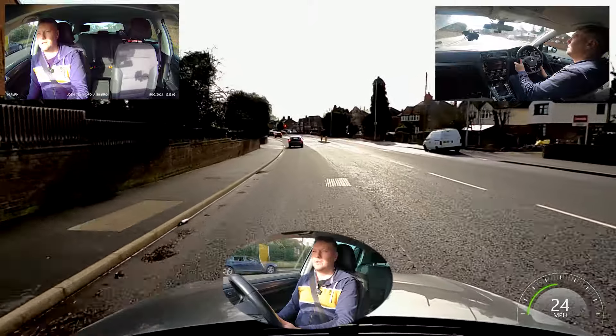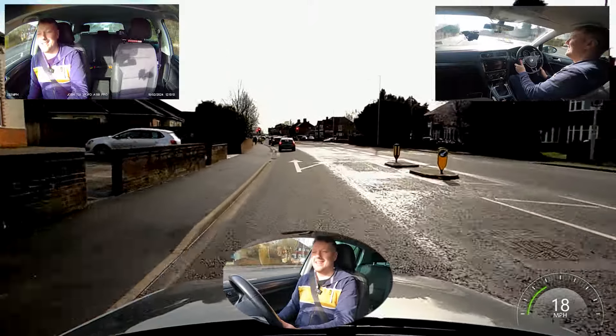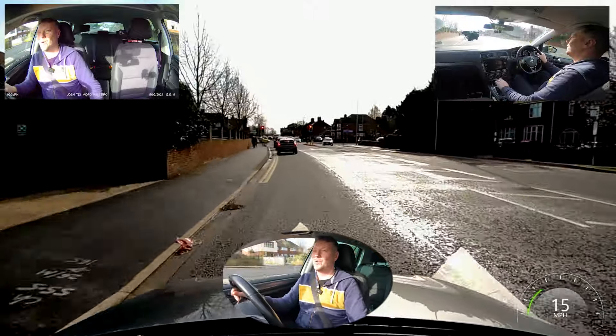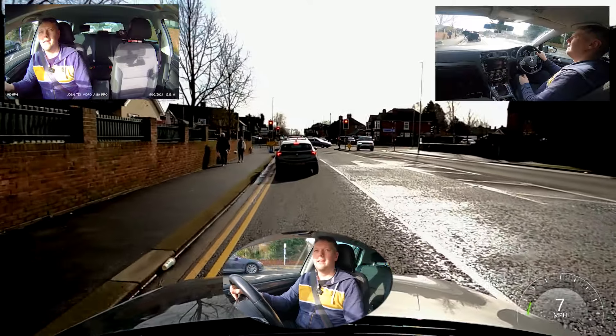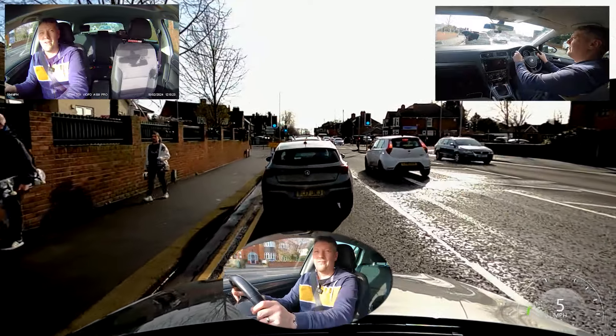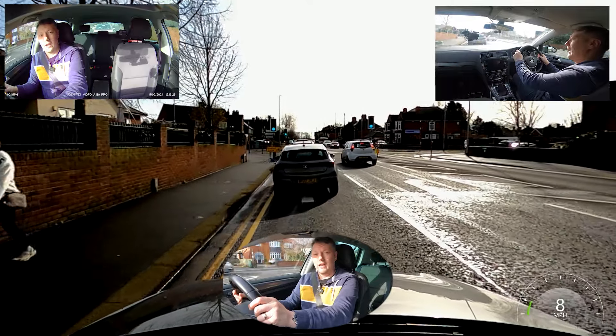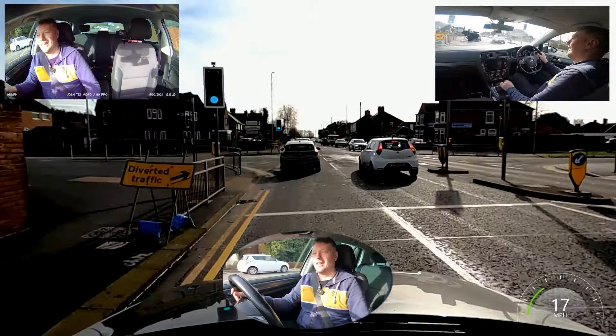More traffic lights, so we're slowing down nice and early because we want those lights to change before we get there. It also means the car behind me — who might be distracted — is far less likely to run into the back of me because I showed my brake lights nice and early.